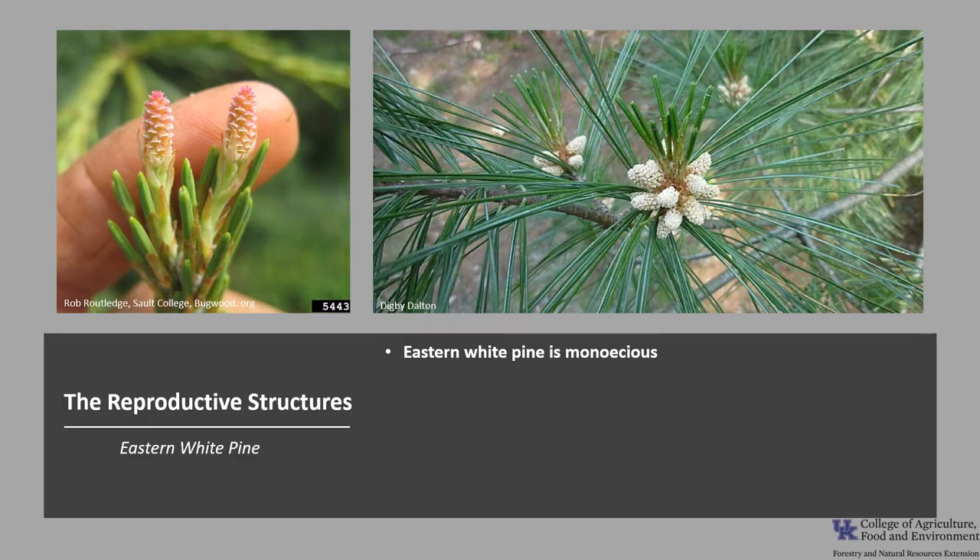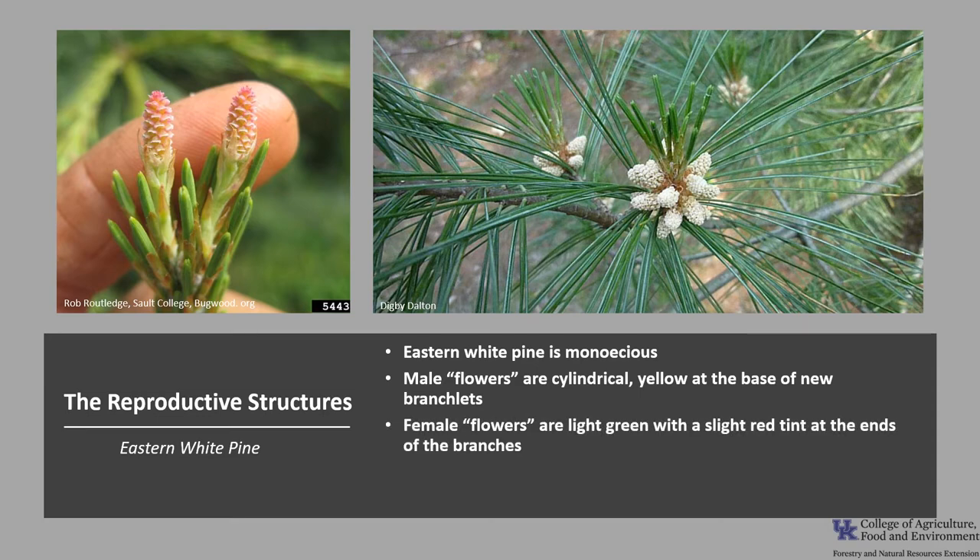Eastern white pine is monoecious. The male reproductive structures are cylindrical in shape, yellow, and in clusters at the base of the new branchlets. The females are light green with a slight red tint at the ends of the branches. The males are typically found lower in the tree crown while the females are found in the upper portion of the crown. Flowering occurs in spring between May and June, and the flowers are wind pollinated.